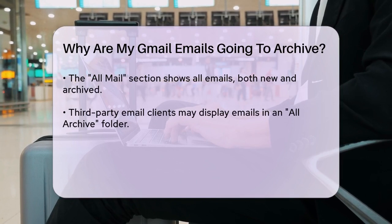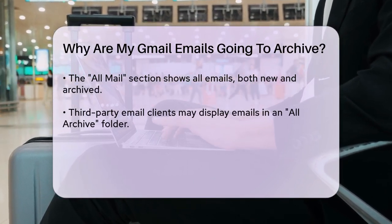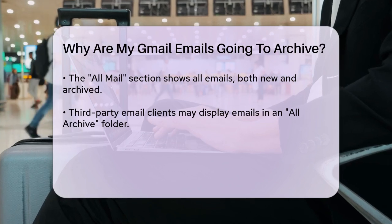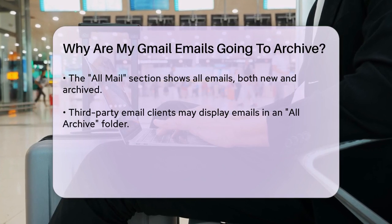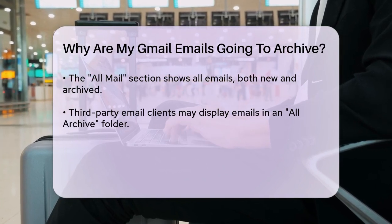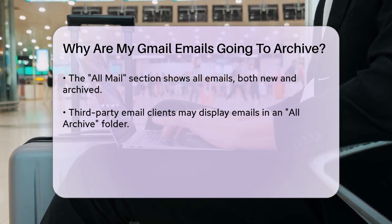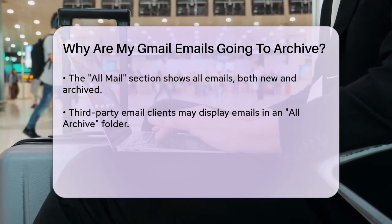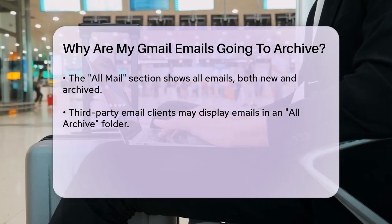This helps keep your inbox tidy by removing emails you've already responded to. Gmail also has a behavior where emails can appear archived if they are part of the All Mail section, which includes all your emails, both new and archived. If you're using a third-party email client like Edison Mail, it might show all your emails in an All Archive folder, which can be confusing, but it doesn't mean the emails are actually archived.